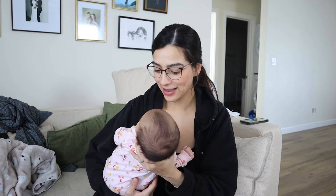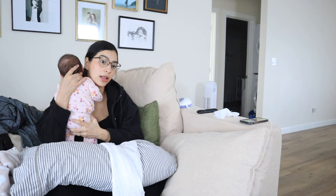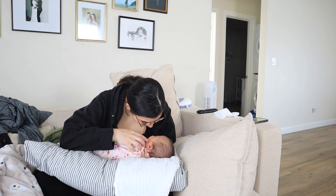You got the hiccups? You got the little hiccups? And currently, because we're still struggling with the latch, I am going to use a nipple shield. Let's feed the baby.